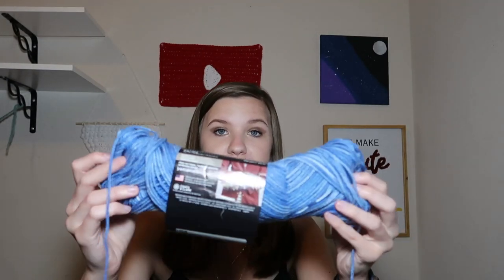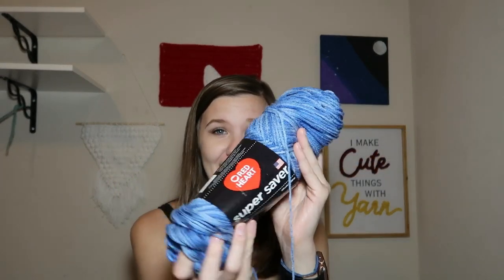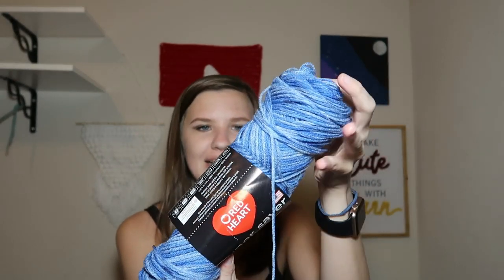Next is Red Heart Super Saver — this is the 5 ounce one, 141 grams, 236 yards. This color is called Lapis. It is also 100% acrylic, medium weight 4, so 5.5mm crochet hooks and 5mm knitting needles. The skein is very flat now because of how much I've used. It's like light blue and dark blue together — almost like a denim color — and I thought it was really pretty.